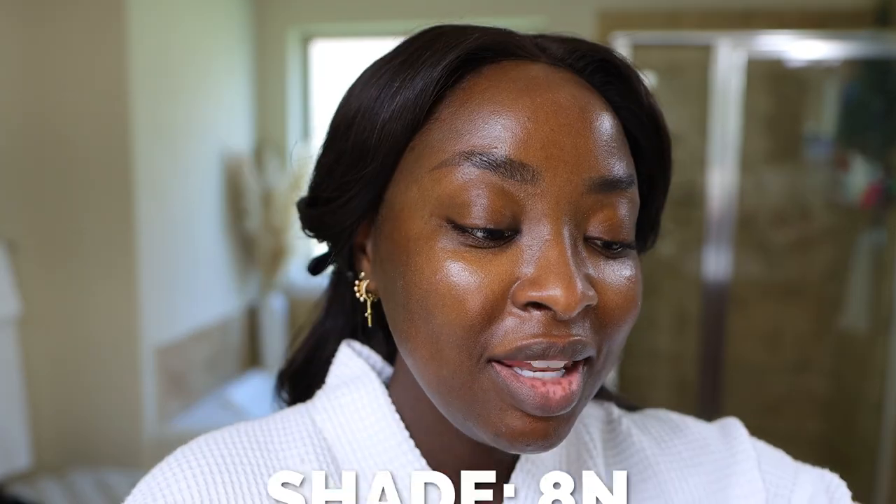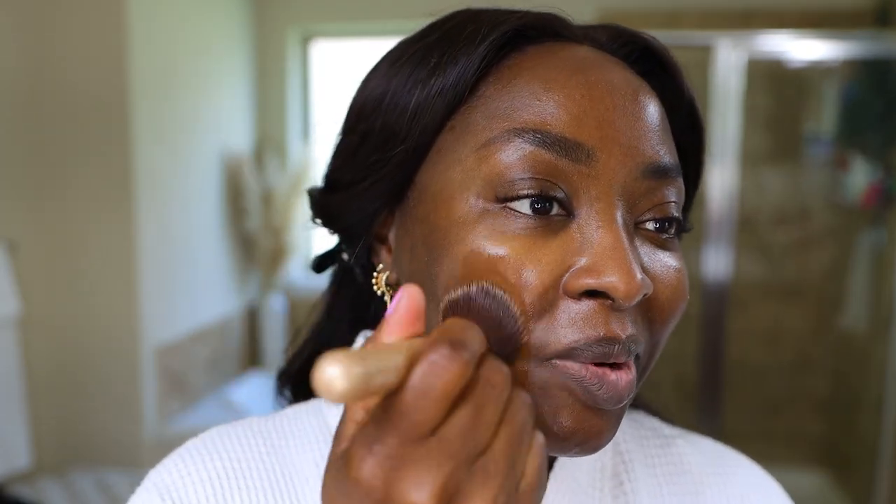The foundation I'm going to use is the Dior Face and Body. Y'all told me to get this and I do enjoy it actually. I am really on this binge of trying out different foundations, so definitely comment below and let me know if there are others you want me to talk about. This is the shade 8N. Let's just talk about what's going on a little bit.